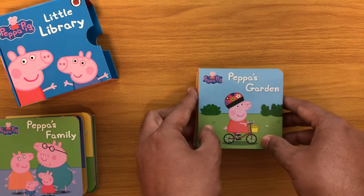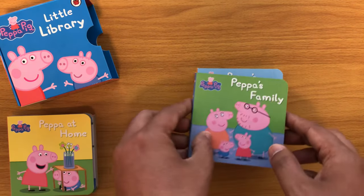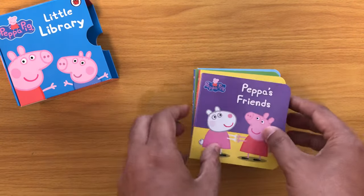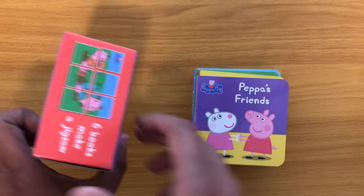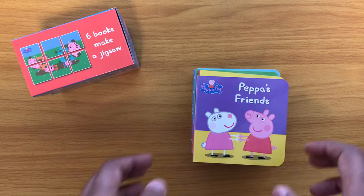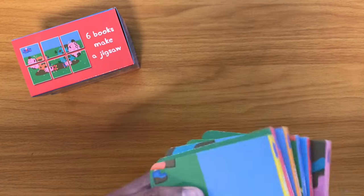Hope you enjoyed those. Those were Peppa Pig books from the Little Library. As we saw earlier, there is a jigsaw that we can make, so let's try and make this jigsaw puzzle.